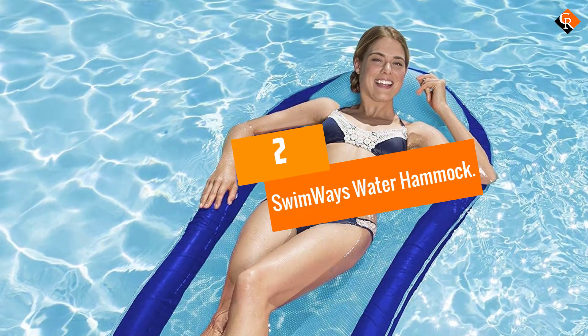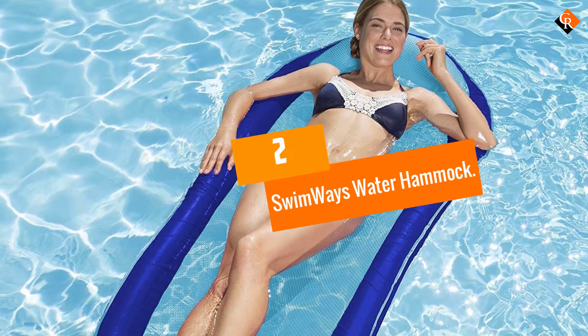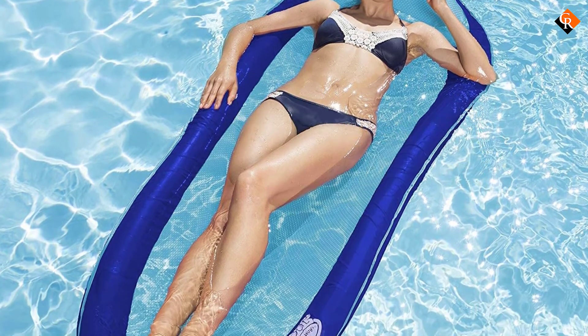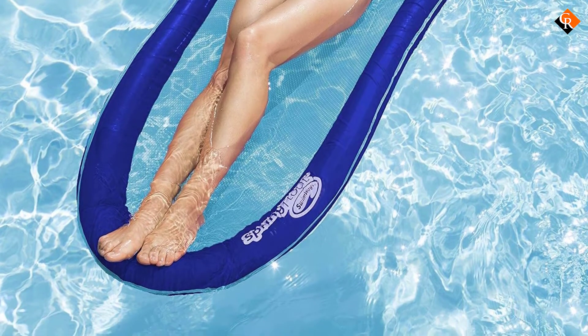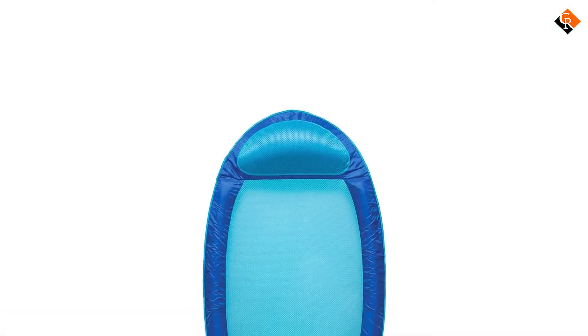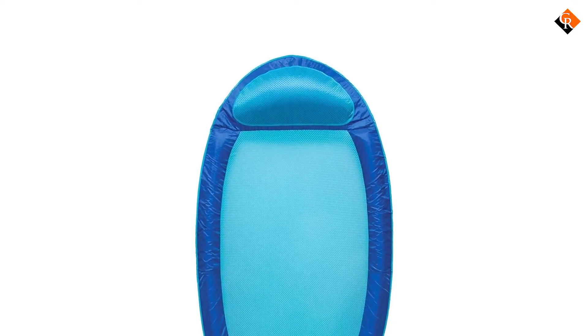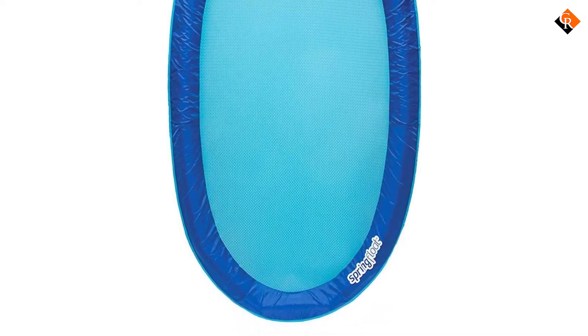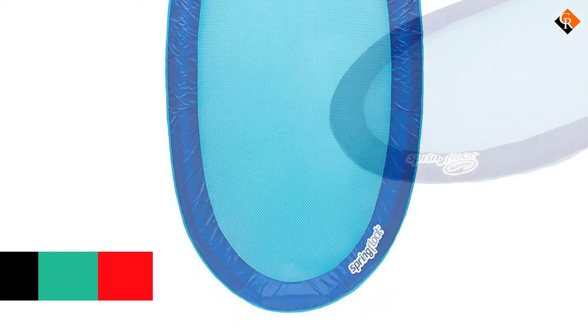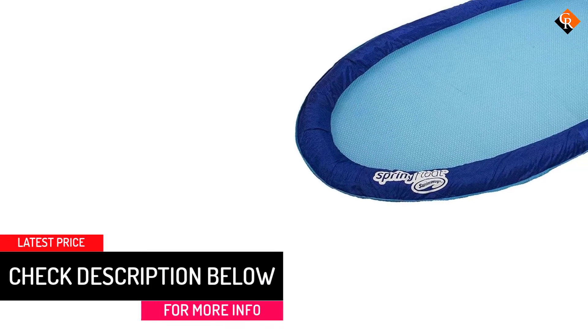At number 2, we have the Swimways Water Hammock. If you're looking for a classic pool float to see you through the rest of the summer and beyond, why not try this Swimways Water Hammock for size? Unlike some of the pool floats on our shortlist, this one comes with a pillow baked in, giving you excellent neck and head support if you spend extended periods on the float. When you're finished, it folds down into a very compact form ideal for storage and transportation.